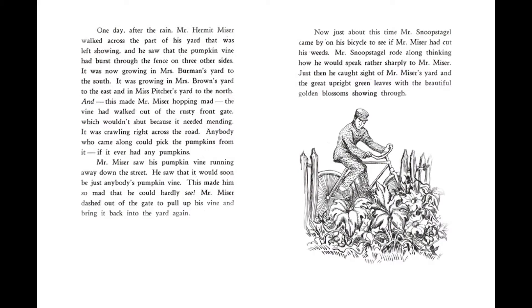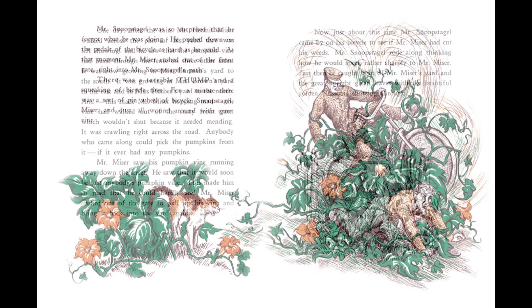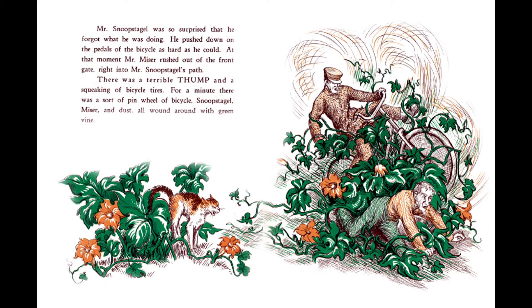Mr. Miser saw his pumpkin vine running away down the street. He saw that it would soon be just anybody's pumpkin vine. This made him so mad that he could hardly see. Mr. Miser dashed out of the gate to pull up his vine and bring it back into the yard again. Now, just about this time, Mr. Snoop Staggle came by on his bicycle to see if Mr. Miser had cut his weeds. Mr. Snoop Staggle rode along thinking how he would speak rather sharply to Mr. Miser. Just then, he caught sight of Mr. Miser's yard and the great upright green leaves with the beautiful golden blossoms showing through. Mr. Snoop Staggle was so surprised that he forgot what he was doing. He pushed down on the pedals of the bicycle as hard as he could. At that moment, Mr. Miser rushed out of the front gate right into Mr. Snoop Staggle's path. There was a terrible thump and a squeaking of bicycle tires. For a minute there was sort of a pinwheel of bicycle, Snoop Staggle, Miser, and dust all wound around with green vine.